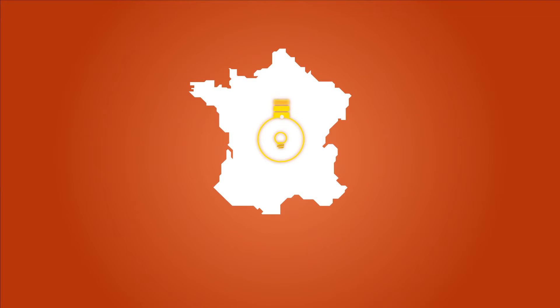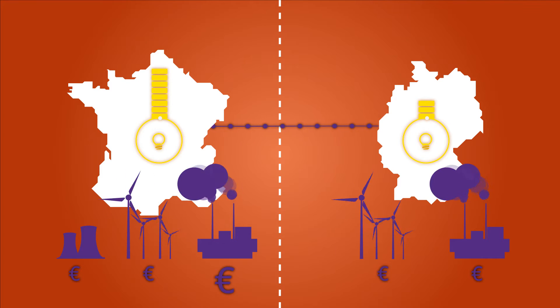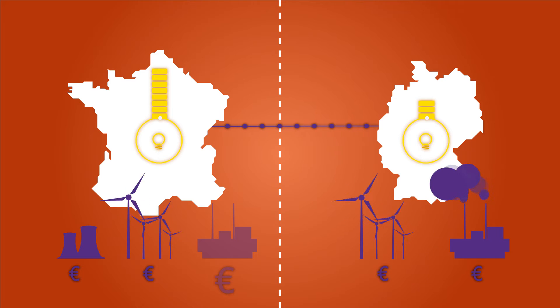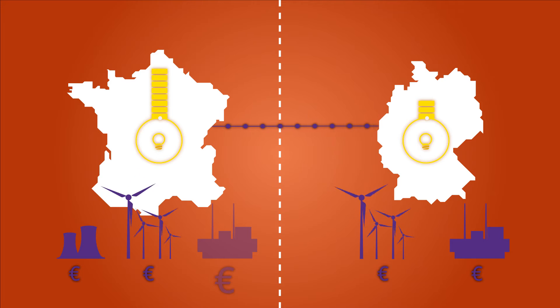For instance, in the event of a consumption peak in France, it makes more sense from an economic point of view to import wind-powered electricity from Germany rather than ramping up costly and pollutant thermal power plants in France, and vice versa.